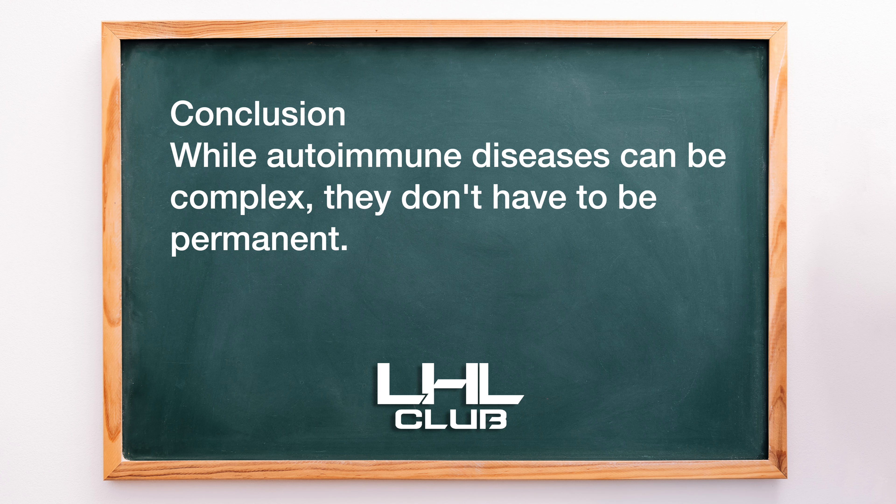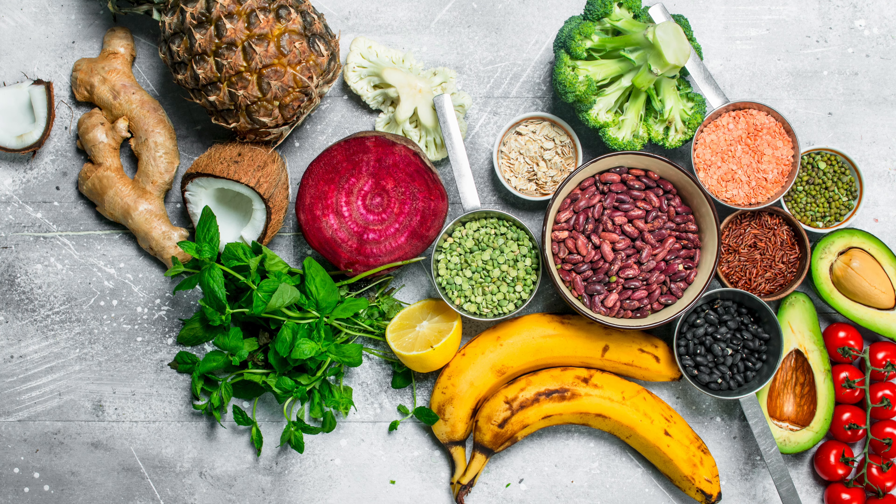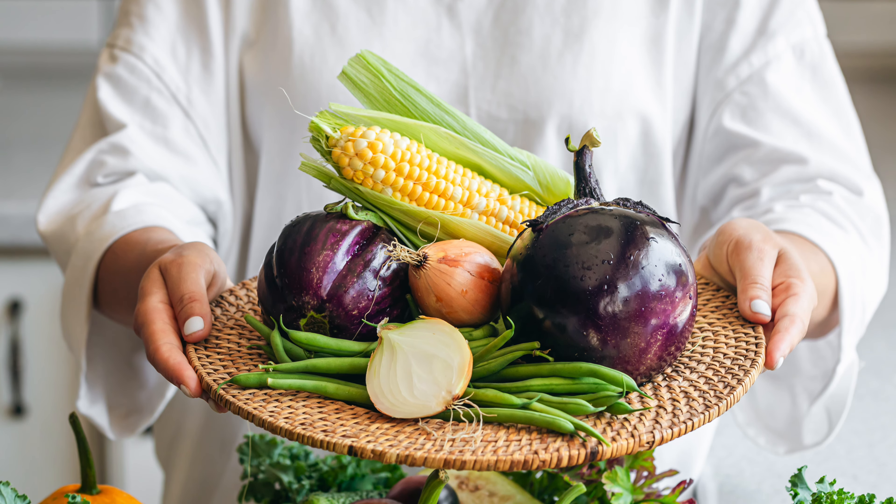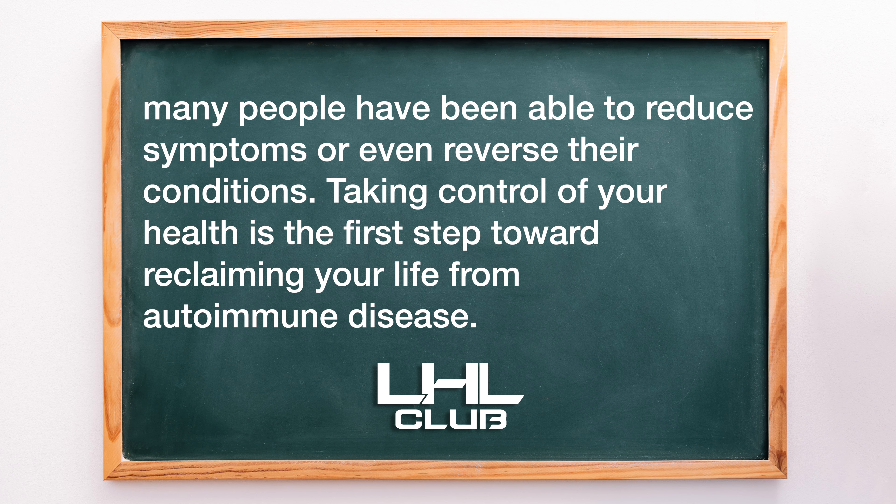Conclusion. While autoimmune diseases can be complex, they don't have to be permanent. By addressing root causes through diet, stress management, gut healing, and working with a skilled practitioner, many people have been able to reduce symptoms or even reverse their conditions. Taking control of your health is the first step toward reclaiming your life from autoimmune disease.